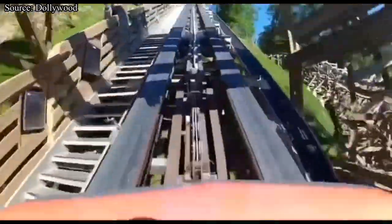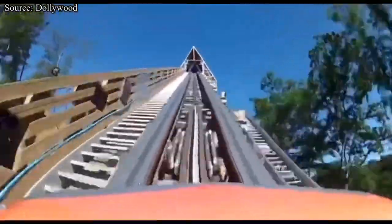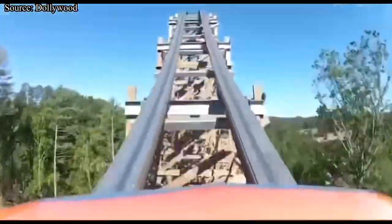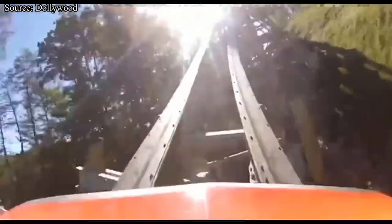In today's video, we are looking at the next coaster that could be removed from each SeaWorld and Herschend park. The reason they are in the same video is because each chain doesn't have enough parks to make a separate video worthwhile. This video was extremely hard to make, much harder than the Six Flags and Cedar Fair videos I did on this topic. Do not get upset if your favorite coaster ends up being on this list, as it was extremely hard to pick a coaster for each park.